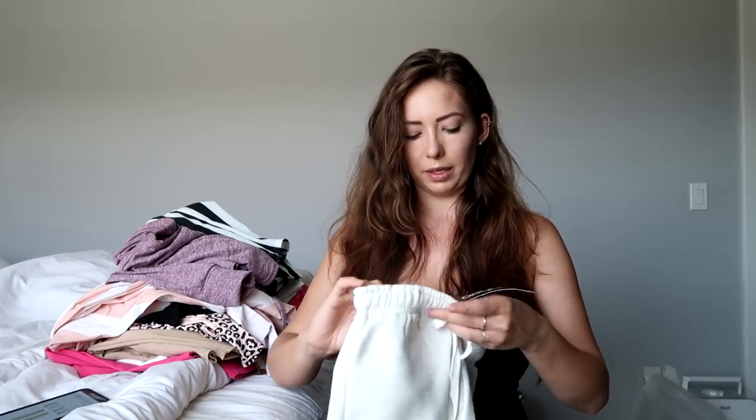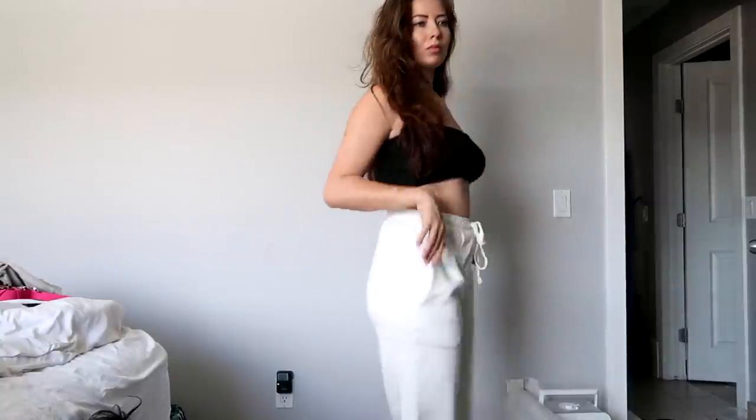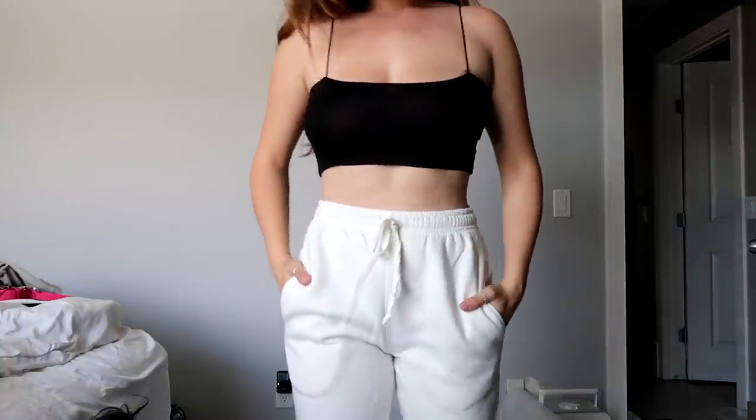I love comfy sweatpants and I wanted to get a couple pairs that were cute and comfy for style, and these are definitely them. They are super soft and they have pockets too, which is nice. These are actually quite nice and they don't look like they would be too see-through. Boohoo did do their sweatpants right — I will say that much.